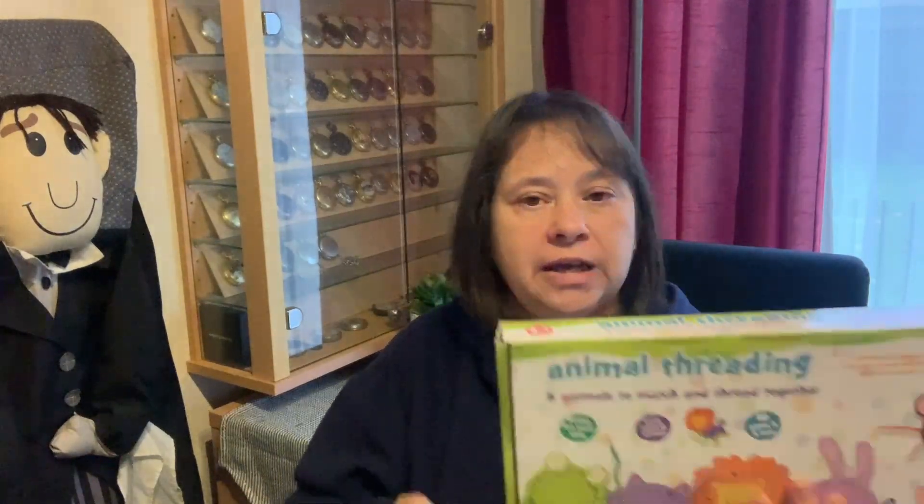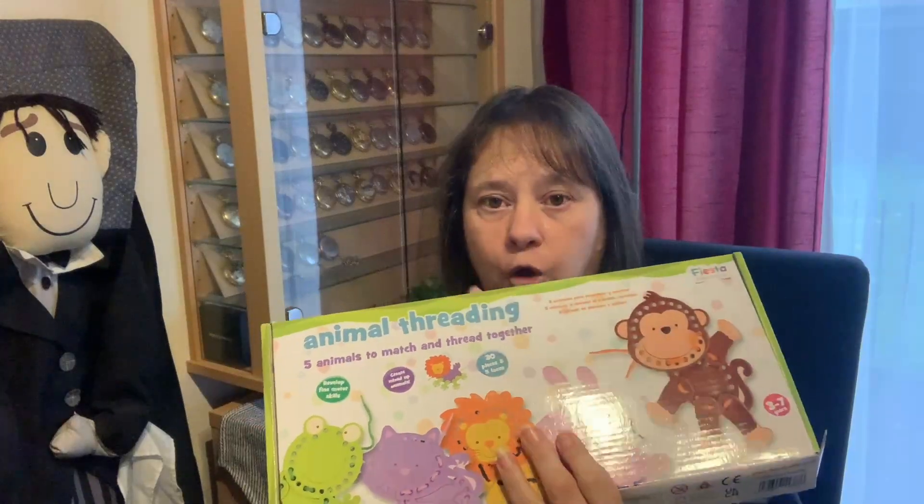Today's video is a charity shop haul. I've got quite a few pieces here so I'm going to get straight into it without too much chatting. They are from different charity shops — two of them are Barnardo's, one's the drop-off one and one's the official shop.